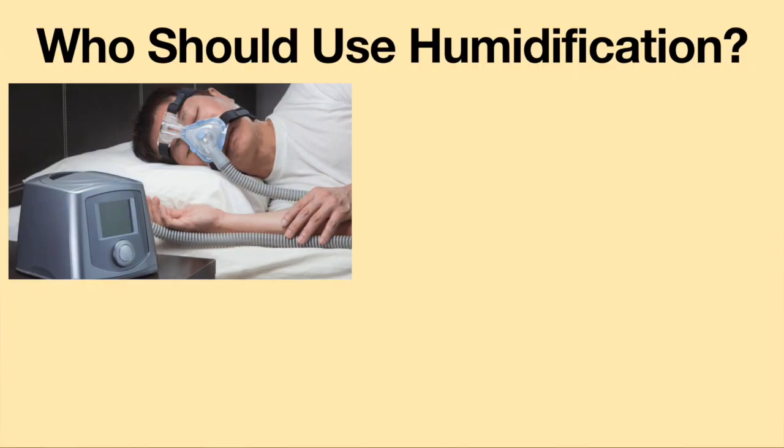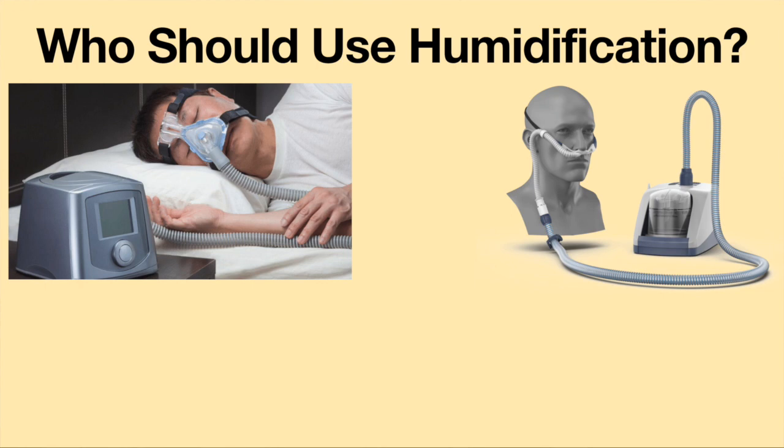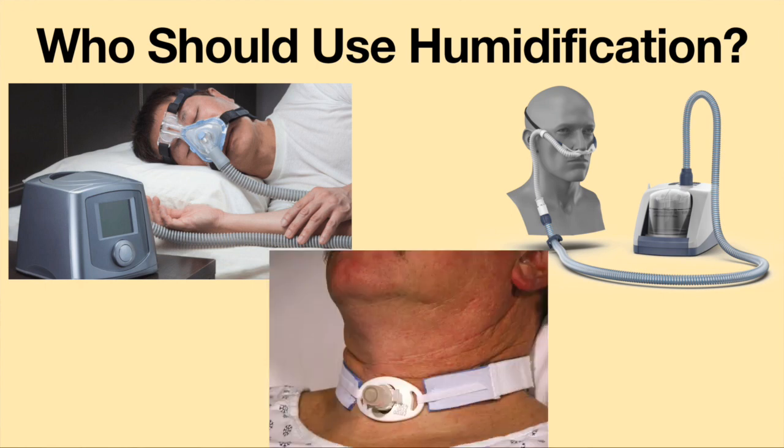Humidification is also suggested for non-invasive ventilation, high-flow oxygen therapy, and patients with a tracheostomy or laryngectomy tube, as humidification may improve comfort.